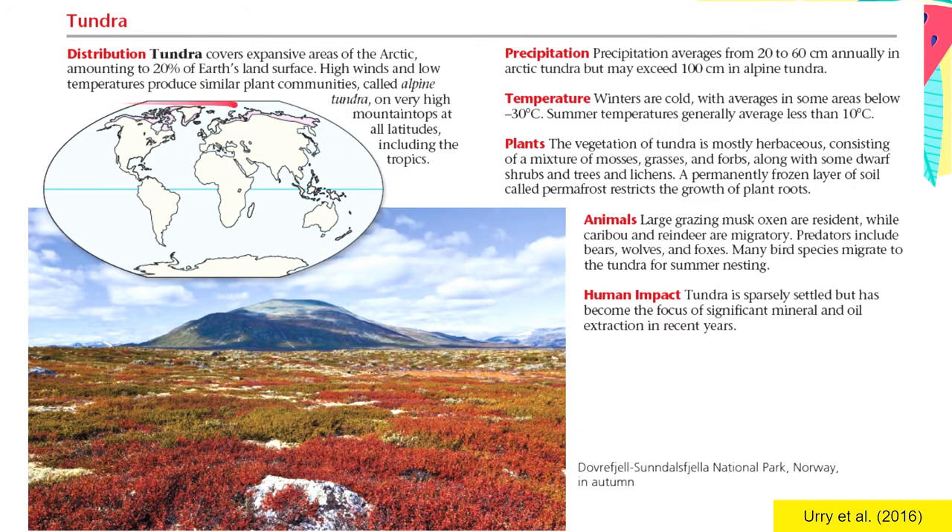In summary, Tundra covers the expansive area of the Arctic — almost 20% of Earth's land surface — plus alpine tundra on high mountain tops and Antarctic tundra. Precipitation averages 20 to 60 centimeters annually, higher than polar deserts' 30 centimeters, and can exceed 100 centimeters in alpine tundra. Winters are cold for almost nine months, reaching below negative 30 degrees Celsius, while even summer temperatures remain below 10 degrees Celsius. Vegetation is mostly herbaceous — very short, low-lying plants such as mosses, grasses, dwarf shrubs, and lichens.